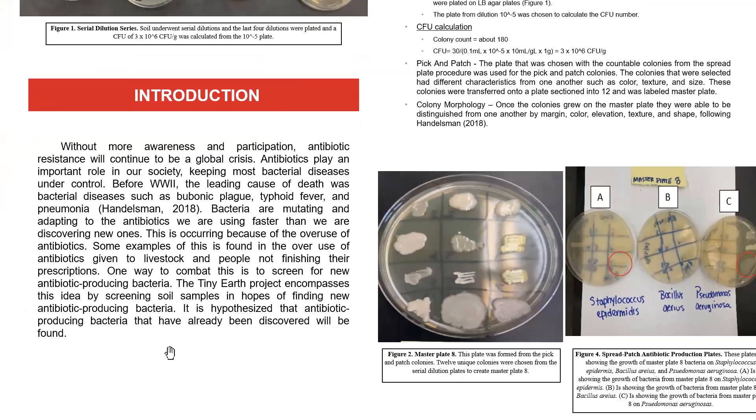Quick introduction: without more awareness and participation, antibiotic resistance will continue to be a global crisis. These antibiotics play a key role in most of our society, keeping bacterial diseases under control. Before antibiotics, the leading cause of death was bacterial diseases, with major diseases such as bubonic plague, typhoid fever, and pneumonia that wiped out millions.